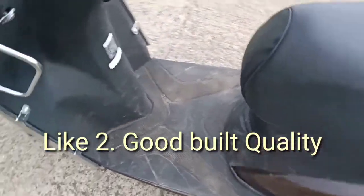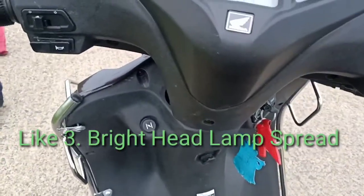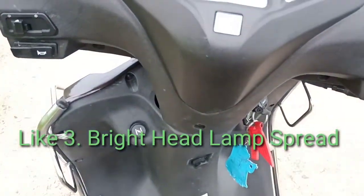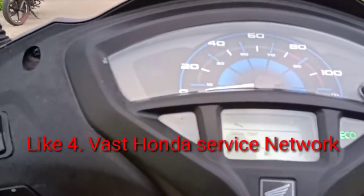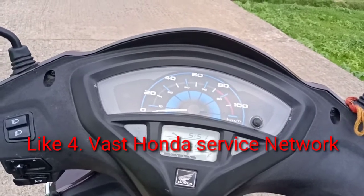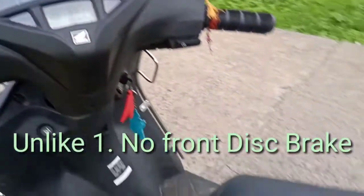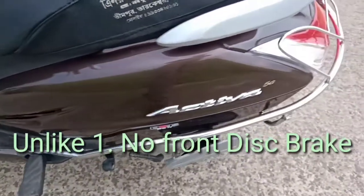Like feature number three: it has a bright headlamp spread. Like feature number four: it has a vast service network. Now let's start with its unlike features. Unlike feature number one: it has no front disc brake.